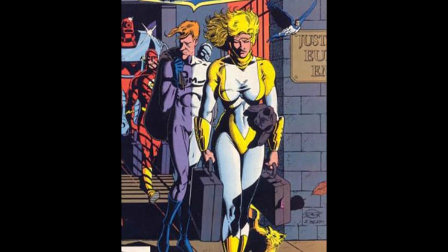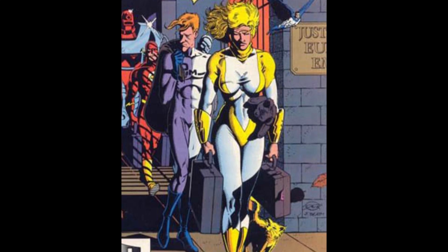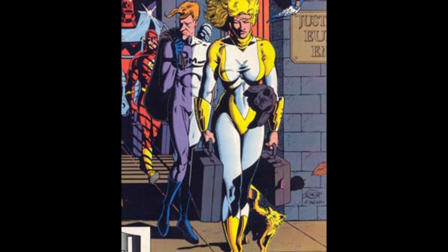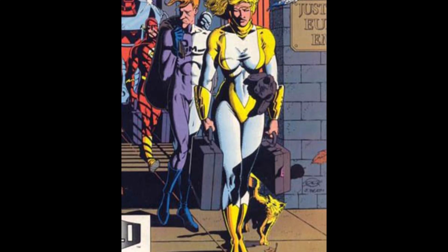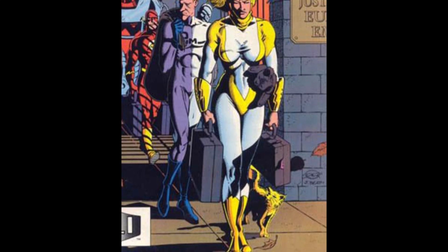At number 12 is her first Justice League Europe costume — the full body suit, the yellow big-ass armbands. Justice League Europe, while it was a fun comic, was not a good year for Power Girl costumes. I'm not a big fan. Although the cape matching the costume — that fits.